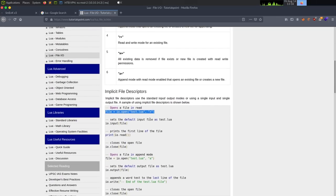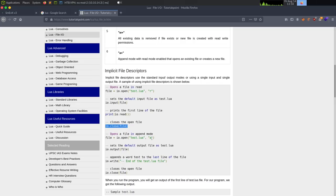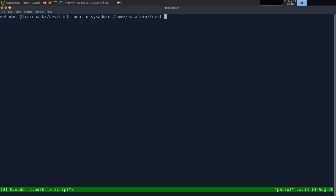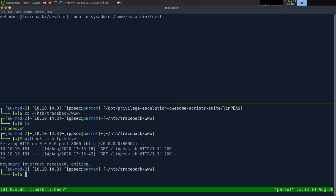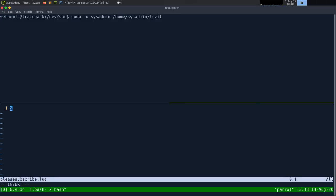The Lua file write syntax is: open file, write, close. I'll use append mode 'a' so I don't delete existing keys. Creating please_subscribe.lua — opening /home/sysadmin/.ssh/authorized_keys in append mode, setting output to that file handle. Now I need to generate an SSH key: ssh-keygen -f sysadmin. We get sysadmin and sysadmin.pub.